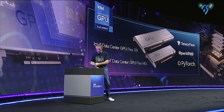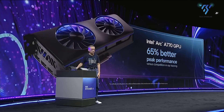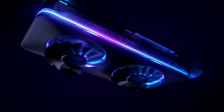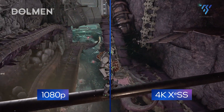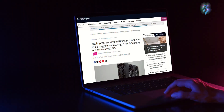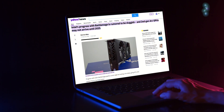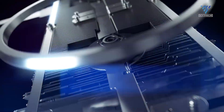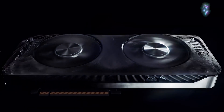Intel's journey into the discrete GPU market continues as new details emerge about its upcoming ARC Battlemage graphics cards. The second generation in Intel's gaming GPU lineup, Battlemage aims to build upon the foundations laid by Alchemist while delivering enhanced performance and efficiency. Recent leaks have shed light on the rumored specifications for both the flagship and mid-range Battlemage offerings, providing a glimpse into Intel's plans to take on AMD and NVIDIA in the fiercely competitive GPU space.